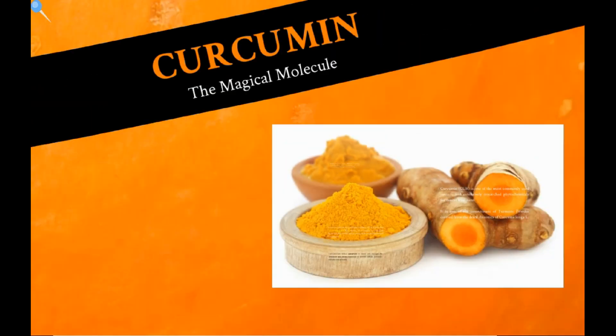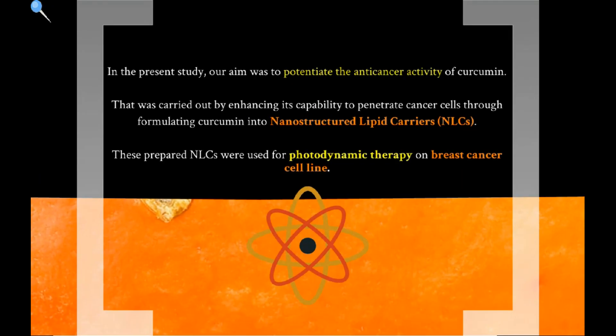Therefore, in our present study, our aim was to potentiate the anti-cancer activity of curcumin by enhancing its capability to penetrate cells through formulating curcumin into nanostructured lipid carriers (NLCs). These prepared NLCs were used for photodynamic therapy on breast cancer cell lines.